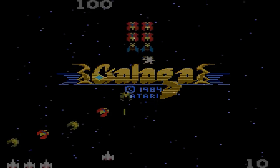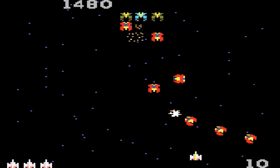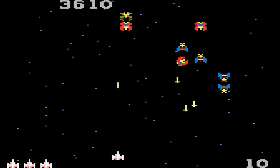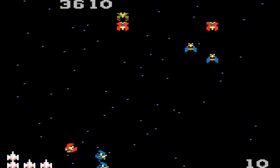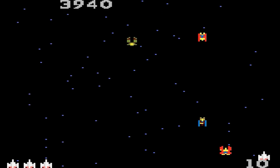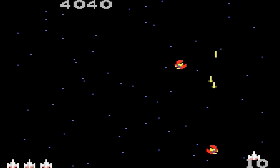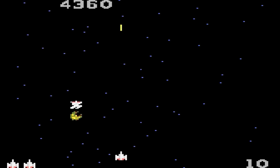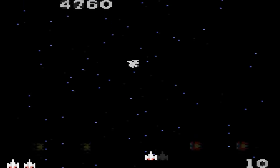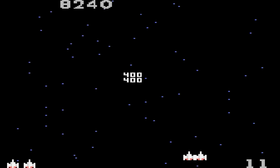Galaga — I believe this was the first console port of the popular Namco arcade game. After Galaxian on the Atari 2600, I was excited to see this one on the 7800. The graphics are just a little off — the aliens look about right, but your ship looks wrong, very very wrong. Also, the movement of the aliens seems just a little bit off. The game starts off a little bit slow, but once it gets going, it's actually pretty fun. B-grade.